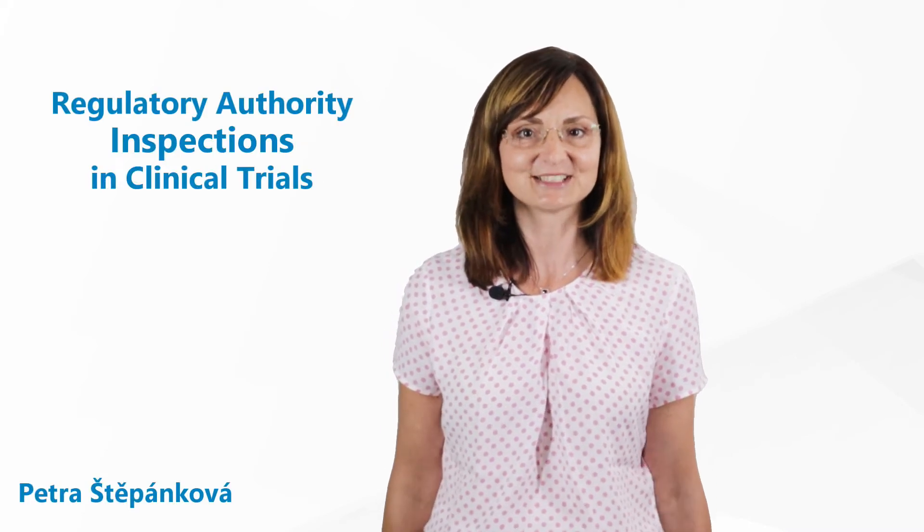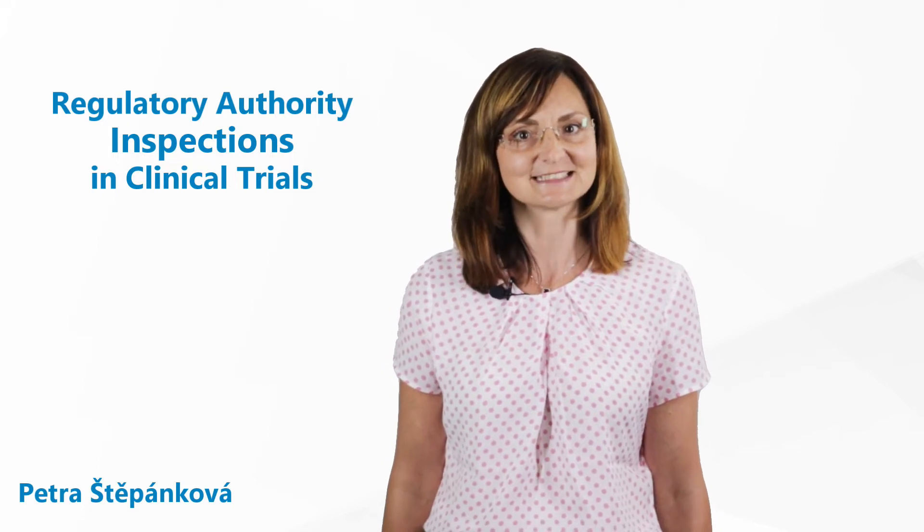Welcome to GCP Mindset Channel. Today's topic is regulatory authority inspections in clinical trials.